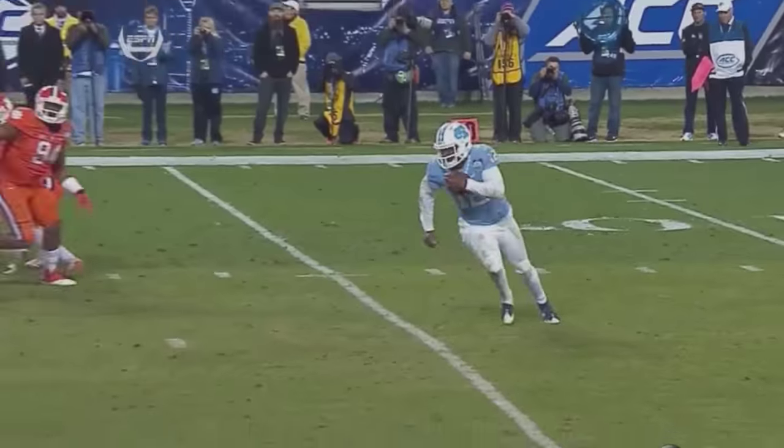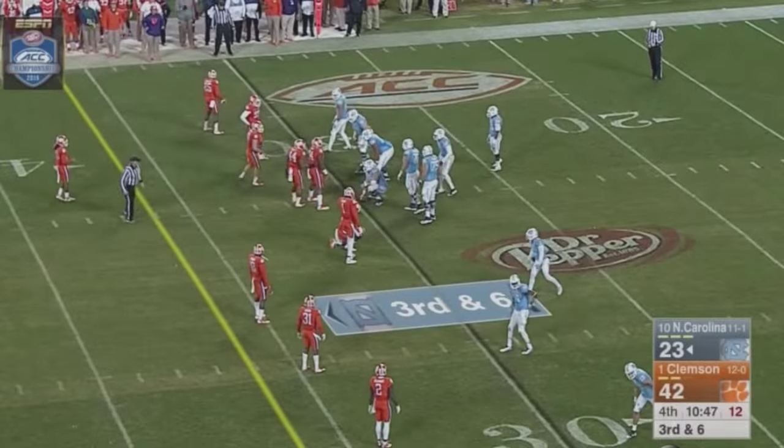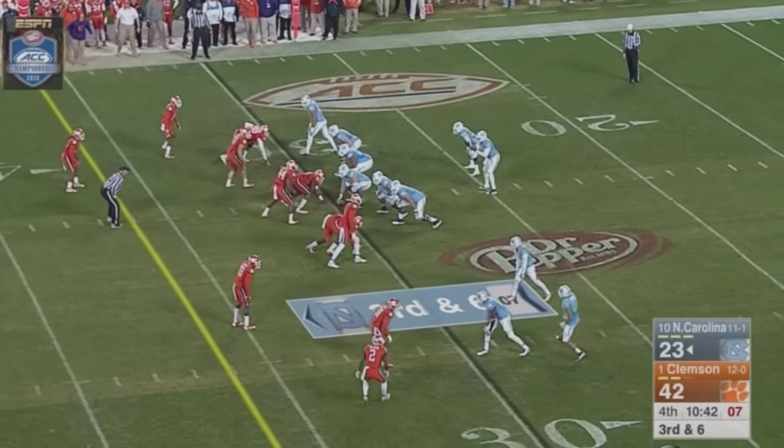Clemson has muddled everything up right in the middle. We haven't shown that before out of that package. They have just dared the Tar Heels to beat them deep today, and Carolina hasn't been able to do it.